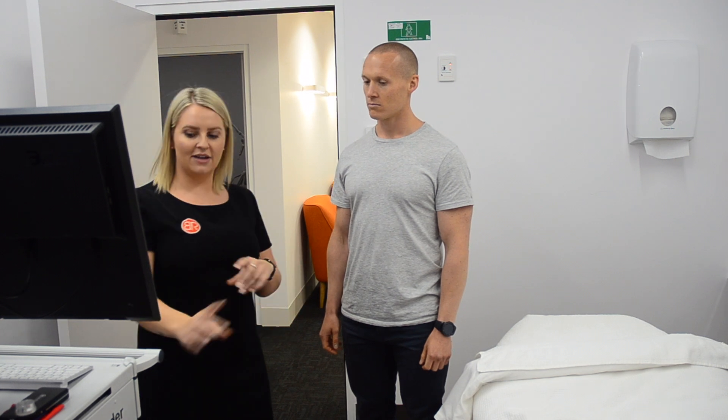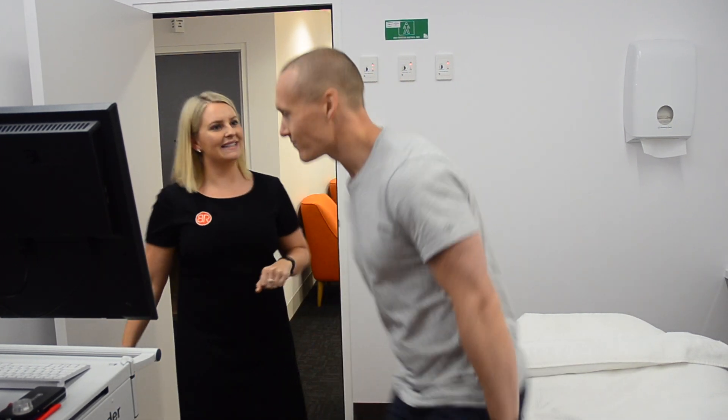So what I'll get you to do: take everything off, you can leave your underwear on, watch off, and then when you're all ready, just stand on the mat over there. Perfect, I'll be back in a second.